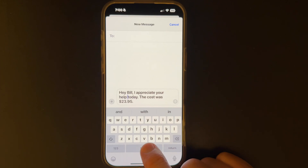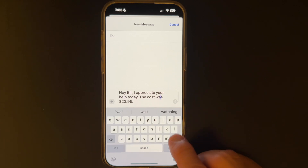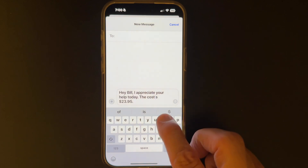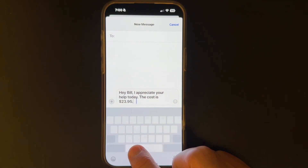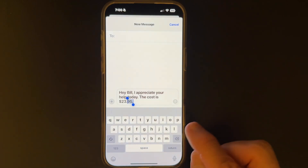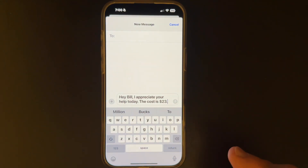Just hold your finger down on the space bar, and as you do, you'll see the entire keyboard area go gray, indicating that it has become a trackpad for you. Now you can move your finger around so the cursor goes exactly where it needs to go. While you're holding your finger down on that space bar, tap the keyboard area with another finger, and then move that space bar finger around until you get handlebars. Now you can select text and do what you want with that highlighted text. It's that simple.